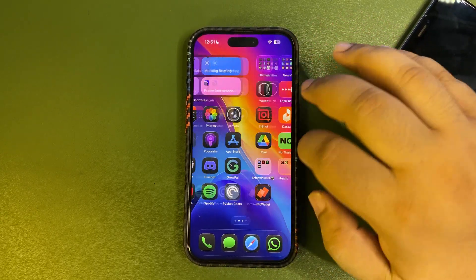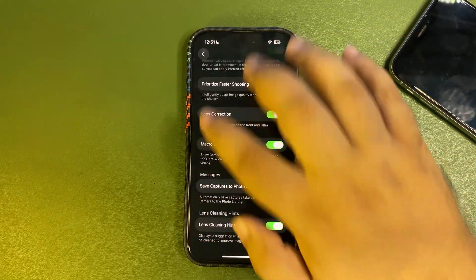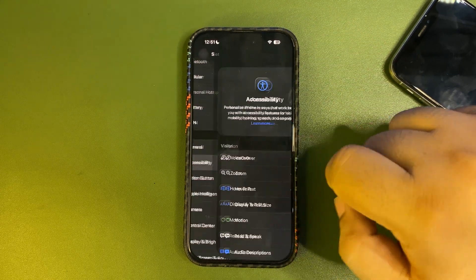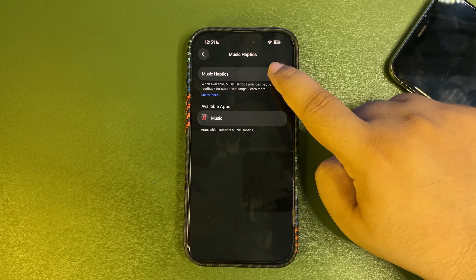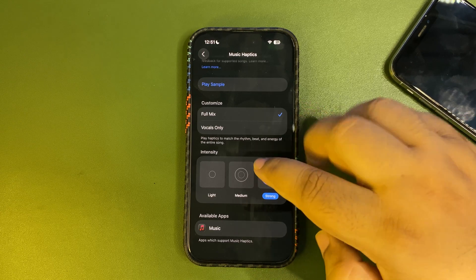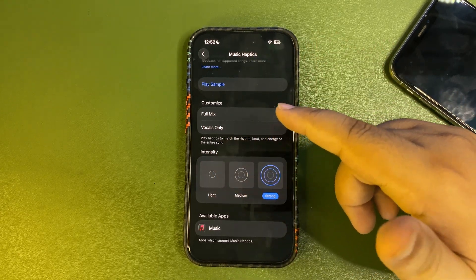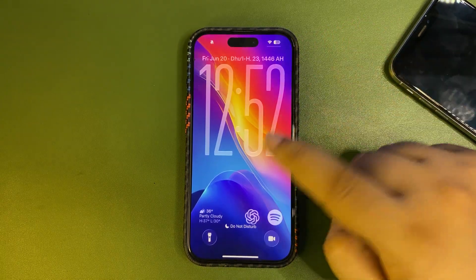In Settings, Music Haptics was introduced with iOS 18, but it's been taken to the next level in iOS 26. Go to Accessibility then Music Haptics, and when you turn it on there are more settings available — you can go for vocals only or full mix, set intensity, adjust vibration, and more.